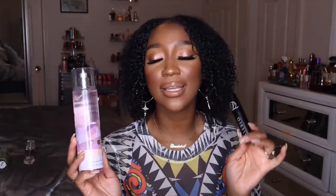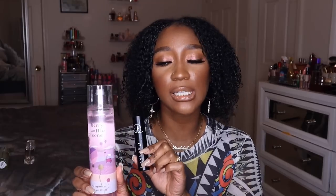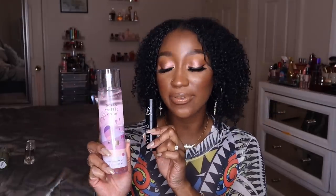Any of the dupe scents for Love Don't Be Shy, or Love Don't Be Shy itself, pairs really nicely with Berry Waffle Cone. It's a sugary sweet marshmallow with a little orange blossom floral sweetness. Now, I'm really not the biggest fan of Love Don't Be Shy on its own — I think the scent could be better — but when I mix it with Berry Waffle Cone it is so much better. You still get that luxury vibe from Love Don't Be Shy. I love these two together.